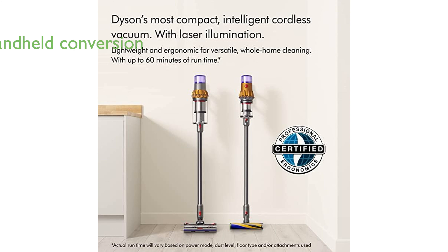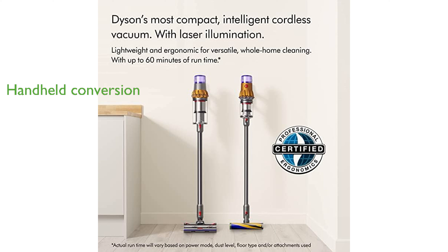The Dyson V12 Detect Slim Plus can easily convert into a handheld vacuum, making it versatile for cleaning various surfaces like cars, stairs, and upholstery.